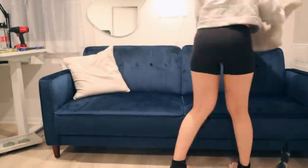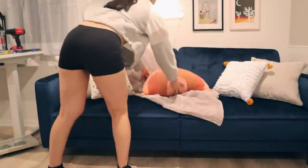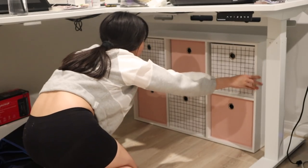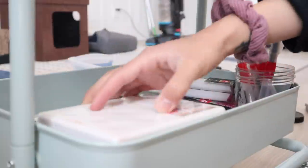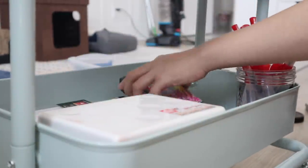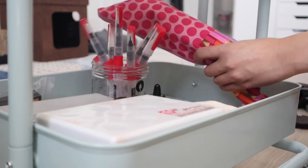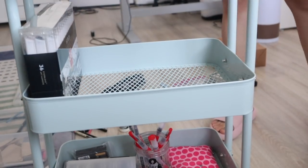Fun fact: this couch is also a sofa bed, so when guests come over they can sleep here instead of on an air bed. Then finally I added an organizer under my desk for all of the things I'm too lazy to organize on top. On the last day I spent it organizing all of the things on my little art trolley. I put paint on the bottom because it's not my most favorite medium, and then on the second tier I put all of my inks, colored pencils, and similar supplies.